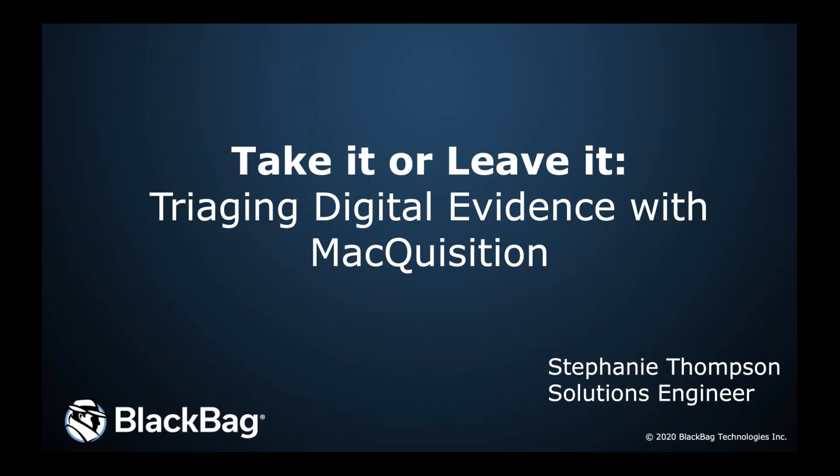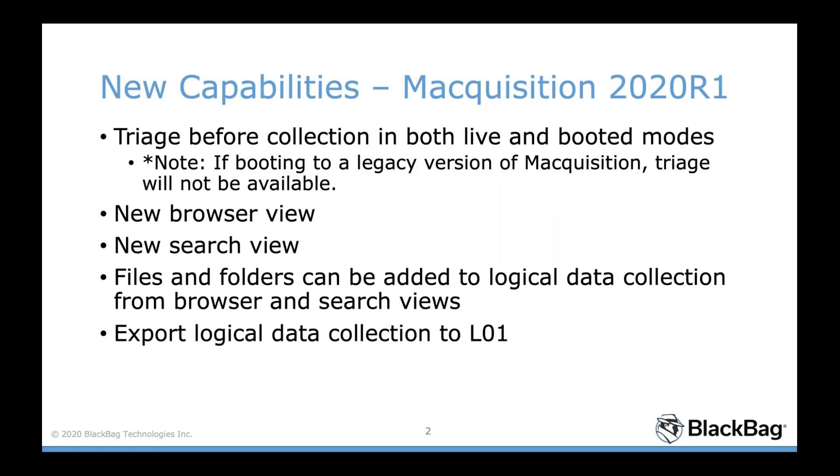Thank you, Julie. I'm really excited to show you the new triage capabilities available in Macquisition — I know it's been a highly desired feature for a while. First I'll go over what the capabilities entail and give some background as to why we decided to add this into the new release, and then I'll walk through the tool live so you can see it in action.